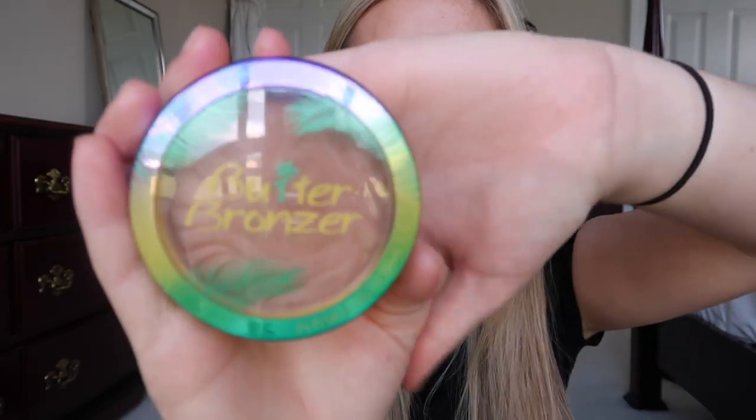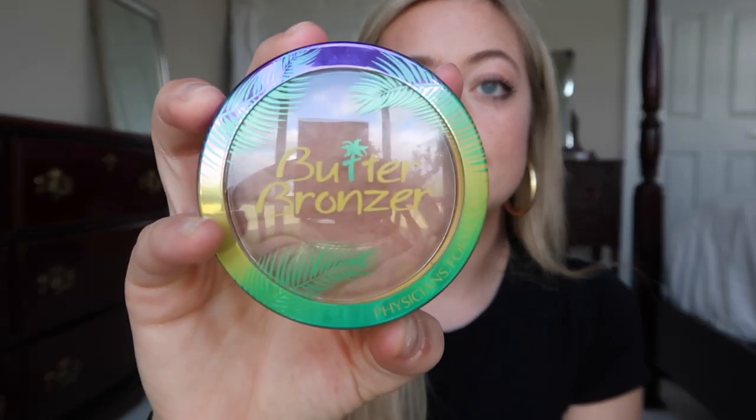The next favorite is this butter bronzer. I feel like everyone has this now and it is literally the best bronzer I have ever worn — I'm wearing it right now. I will never waste my money on another Hula bronzer by Benefit, even though that bronzer is great too. This one smells good, it smells like the beach. It looks really natural on — it doesn't look dirty like a lot of bronzers do. It's by the brand Physicians Formula. It is the best thing you'll ever buy.